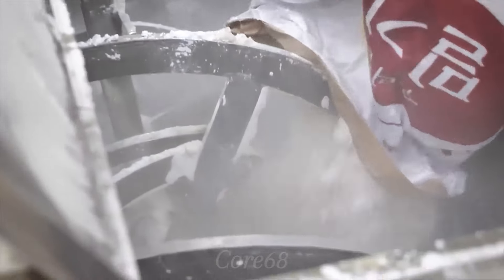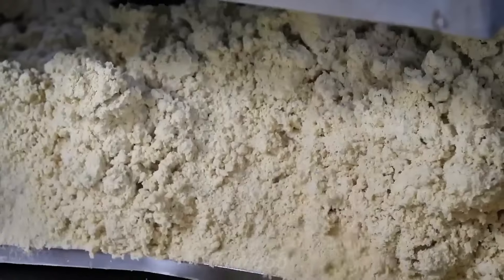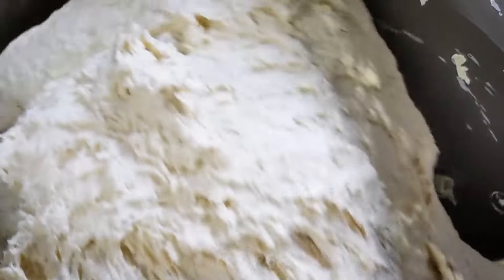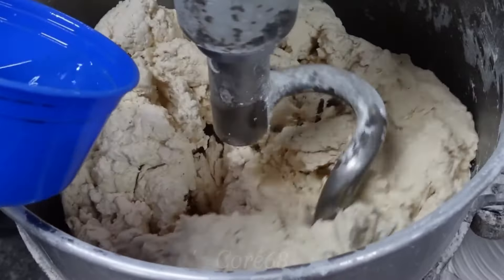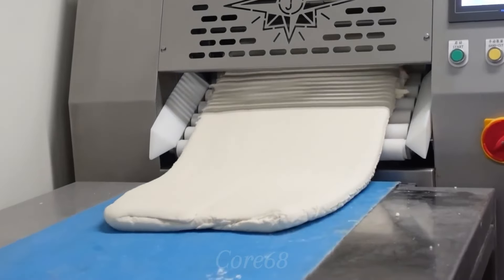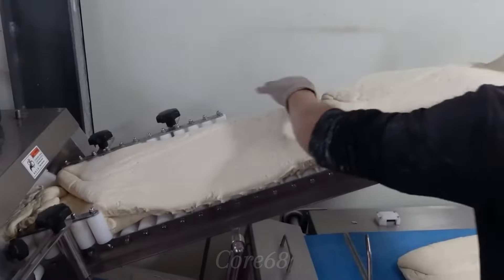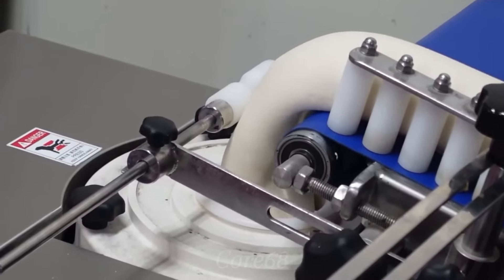Raw materials are fed into the automatic mixing system. After kneading, the dough is transferred to the production line by a conveyor belt. A special roller shapes the dough mixture, forming the shell for the dumplings. An important part of the line is the automatic filling machine, where filling ingredients such as meat, vegetables, or unique fillings according to the recipe are placed in the center of each shell, ensuring uniform filling volume across the entire line.